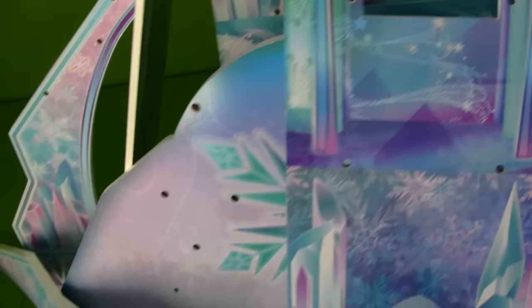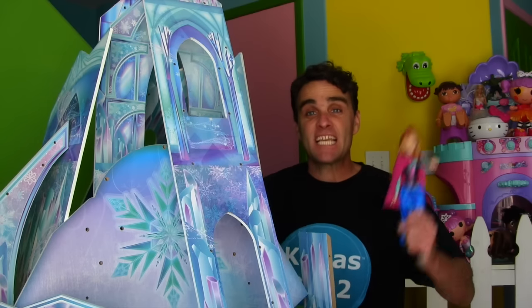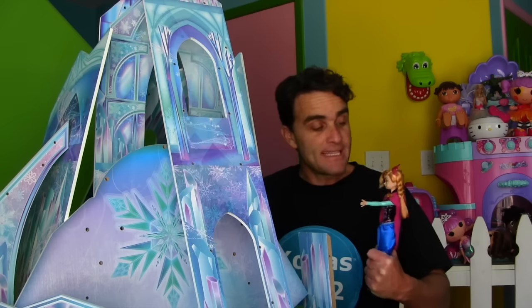Here it is, guys — Disney Frozen Ice Castle, all set up and ready to play Frozen toys with. I built it myself. It was really hard. This castle is amazing. But guess what? Princess Anna is going to be our very first guest in the new castle. Are you ready to play in the castle, Anna?